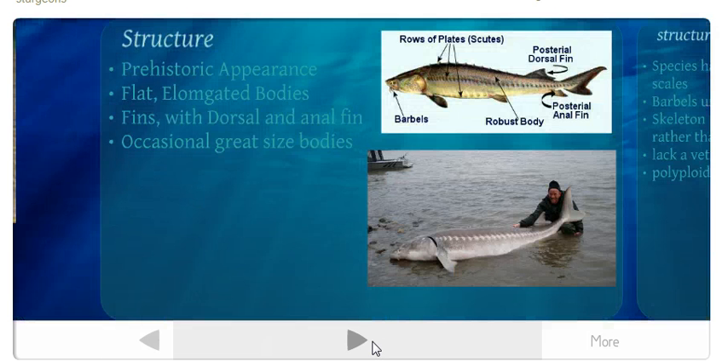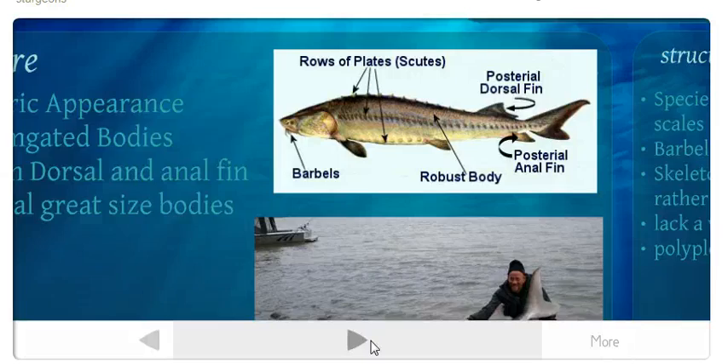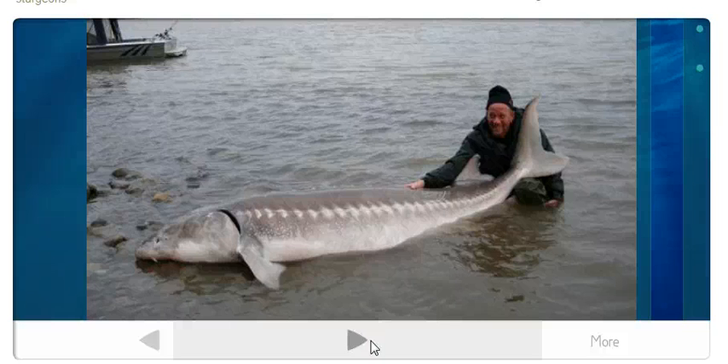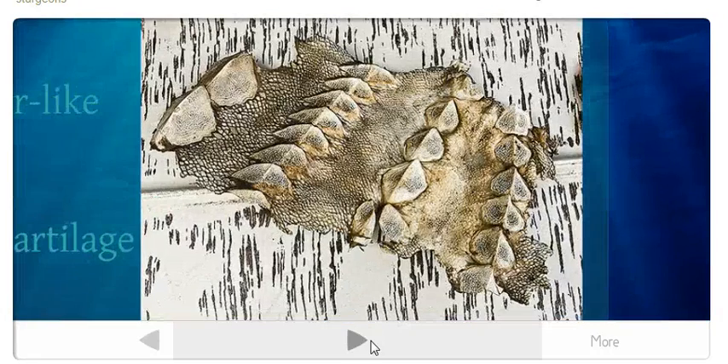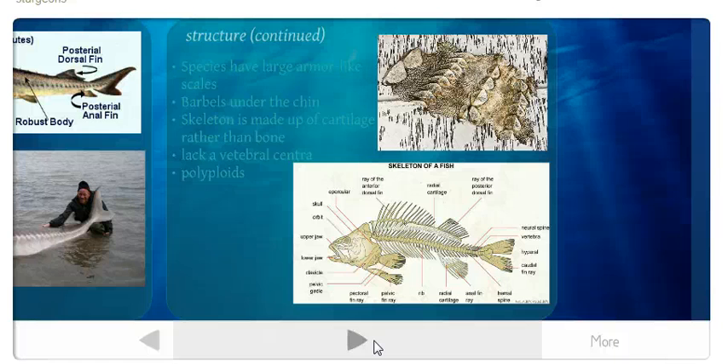Sturgeons are prehistoric in appearance. They have flat, elongated bodies with dorsal and anal fins. Their common size is 7 to 12 feet long, and they can reach 18 feet at most. This picture shows a white sturgeon, which normally grows to about 6 feet, but this one is a beast. The species have large armor-like scales rather than the normal scales most fish have. They also have 4 barbels under their chin — fleshy whisker-like things.